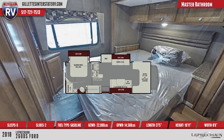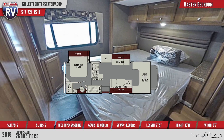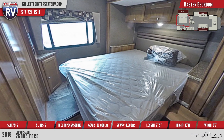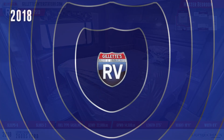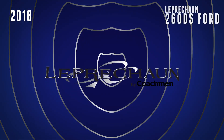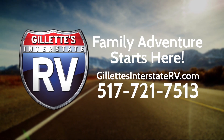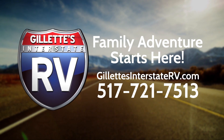The slide-out bedroom features an upgraded Serta mattress for ultimate comfort in the great outdoors. RV shopping has never been easier than on GillettesInterstateRV.com. Gillette's knowledgeable experts are only a click or phone call away at 517-721-7513.